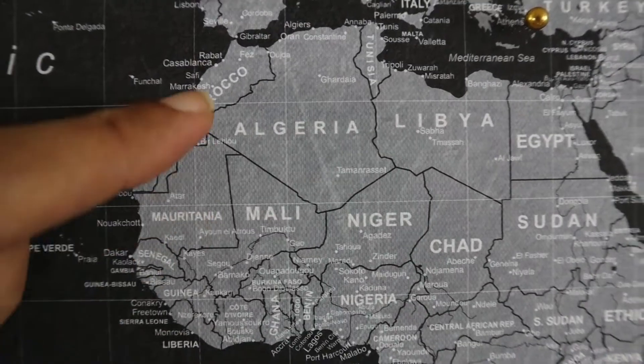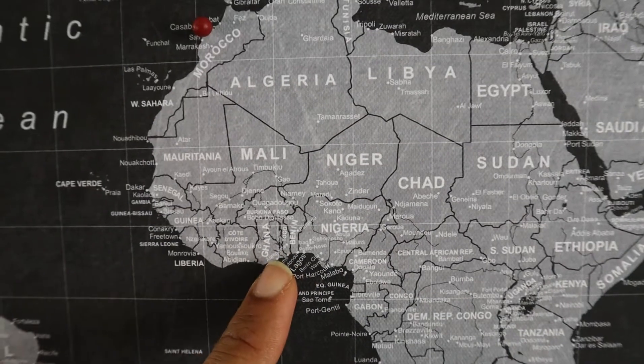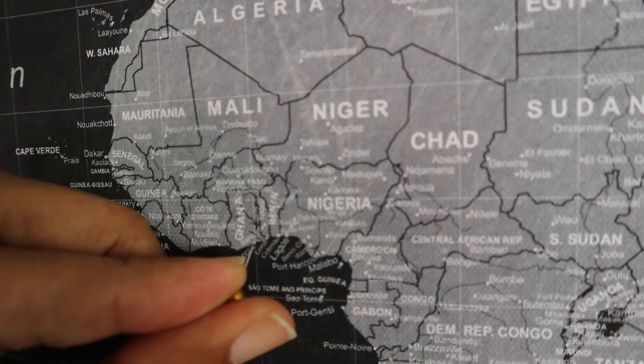As you can see, Casablanca is up here in northern Africa. I've been to Accra, Ghana — and this place, man, amazing.